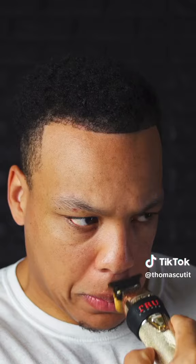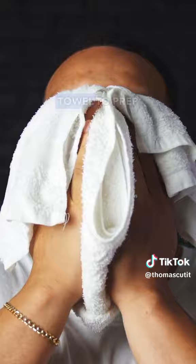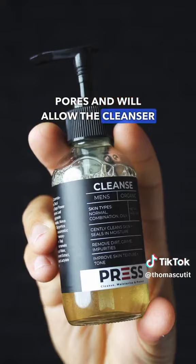I followed that up with a hot towel to prep my skin for the facial cleanser. Steam loosens the natural oil from your pores and will allow the cleanser to remove buildup more easily.